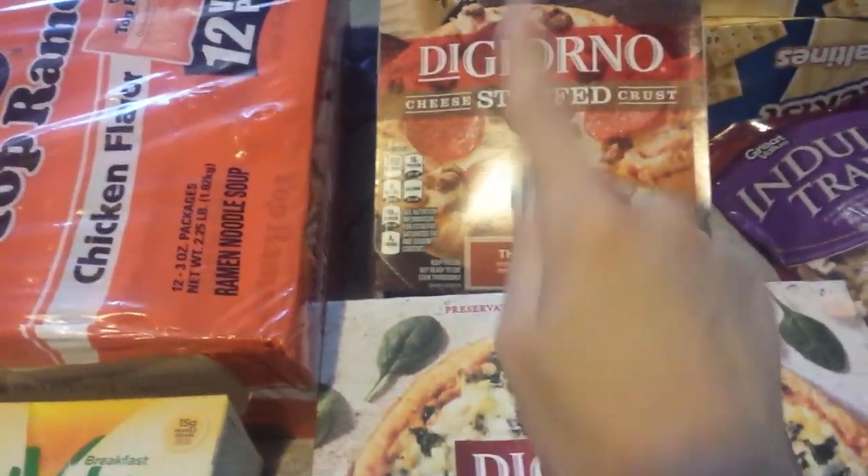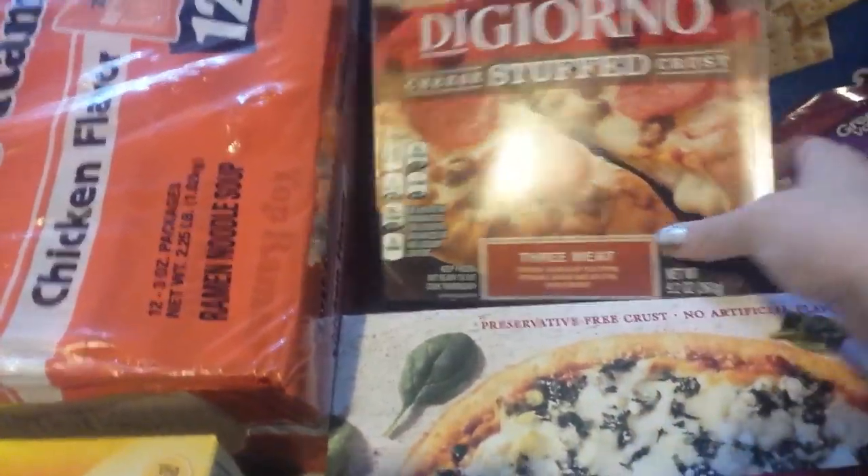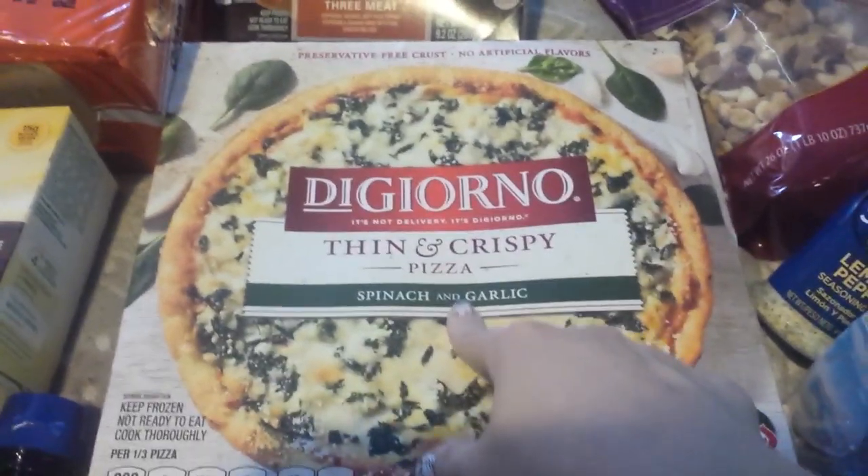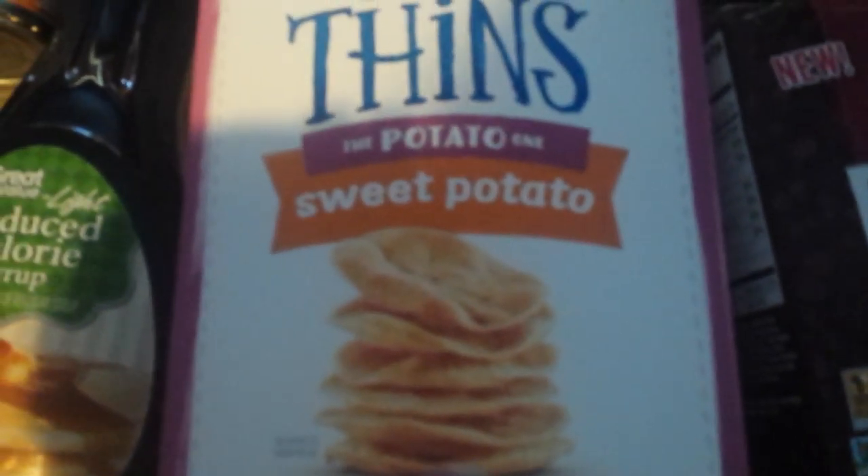A mini pizza — I requested a big pizza but I guess they didn't have any so they got a mini one, but that's fine. DiGiorno thin and crispy spinach and garlic pizza. That's something good.